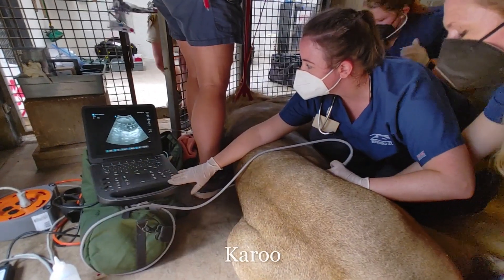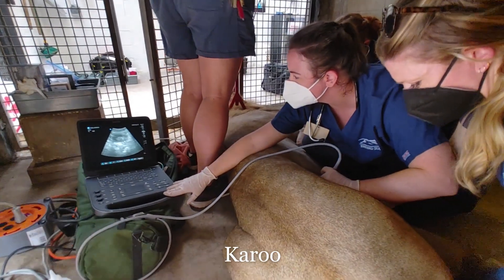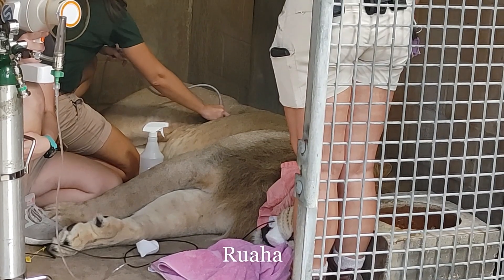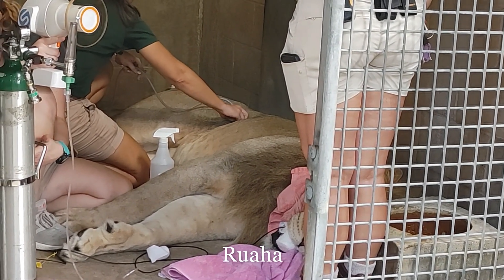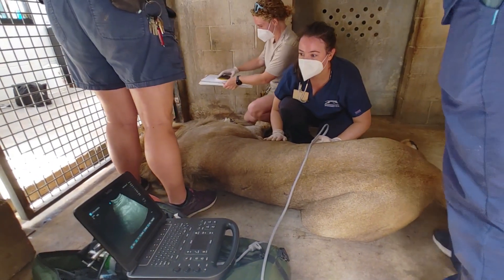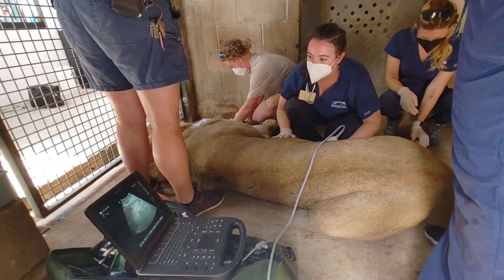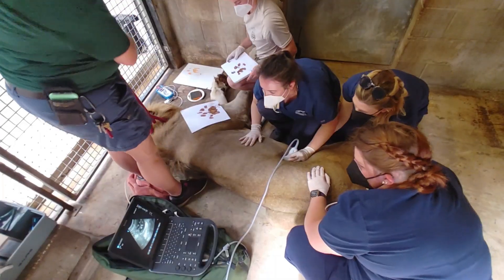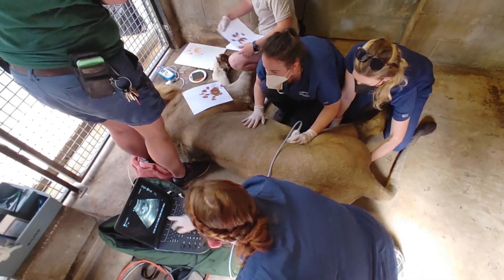We also do abdominal ultrasound, which allows us to look more closely internally at organs like the liver, kidneys, and spleen, and make sure we're not seeing any abnormalities that maybe we didn't feel — because these are quite large lion boys. When we pull blood, this allows us to look at both their red blood cells and white blood cells, as well as additional parameters for liver function, kidney function, and just general physical health overall.